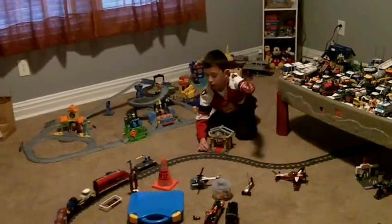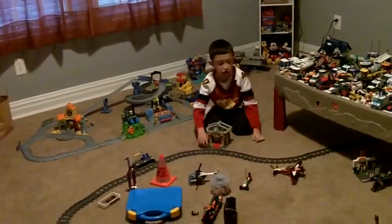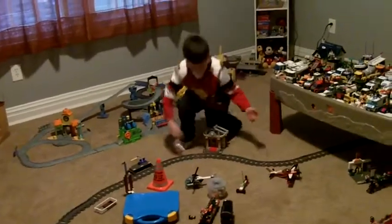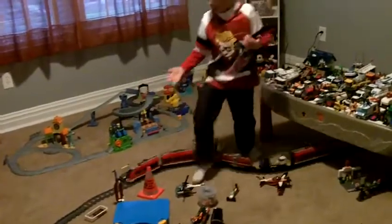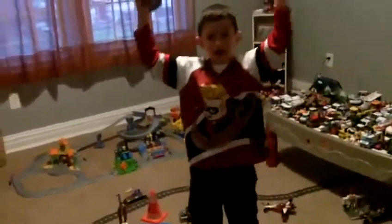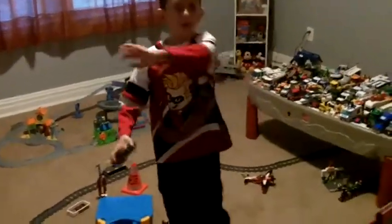Remember, this one always has to push, no matter what — you have another station. I can't wait to make my next show. I love my train room. Bye bye, thank you for watching. Bye.